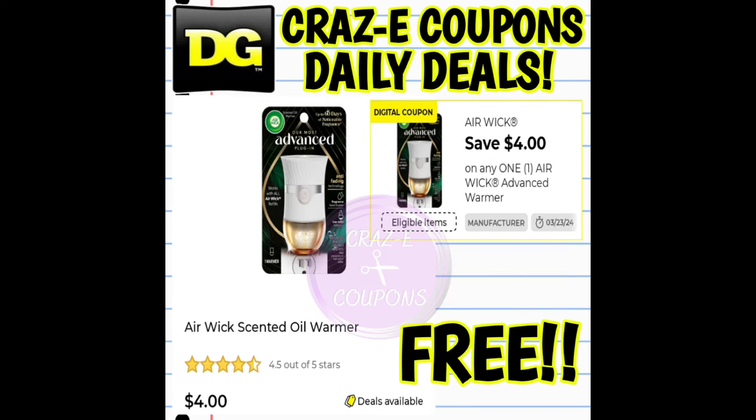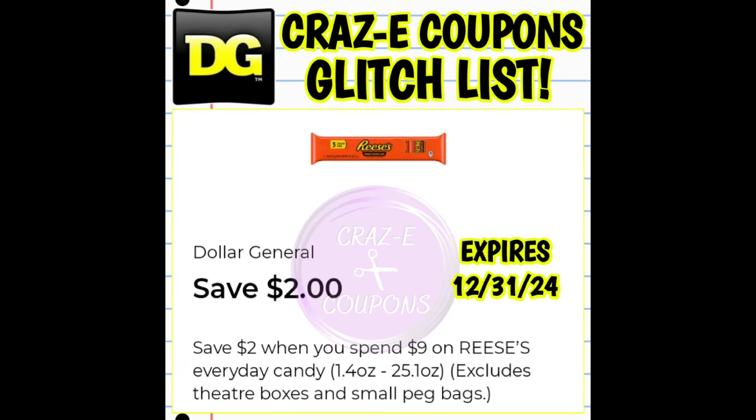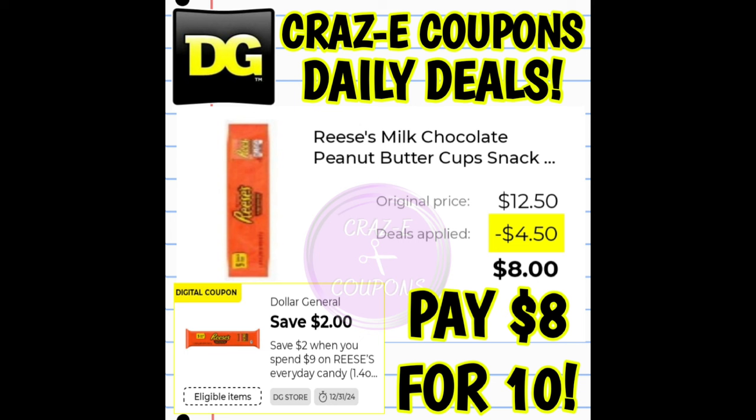That's going to be it for our new penny list and glitch list, but I like to throw in as many deals as possible. Don't forget about this free Air Wick warmer. We also have some pretty good deals on Reese's Cups. This week at Dollar General, we have the Reese's five-count snack packs on sale five for $5, plus the two-off-nine DG store coupon. With the sale and the coupon, you can pick up 10 of those and that's going to leave you paying $8.